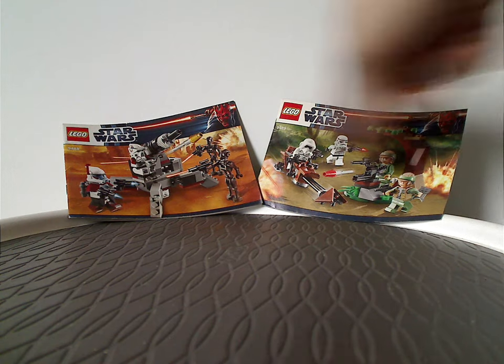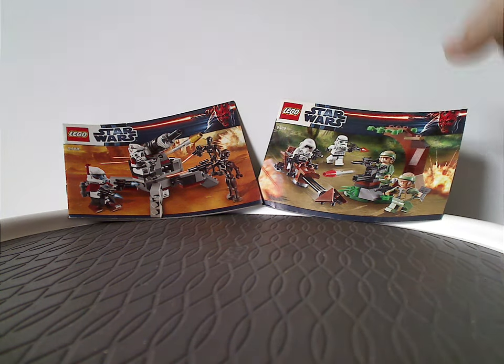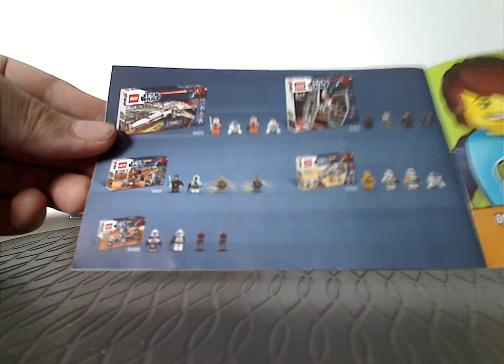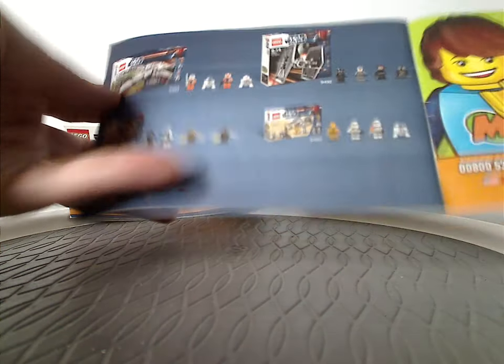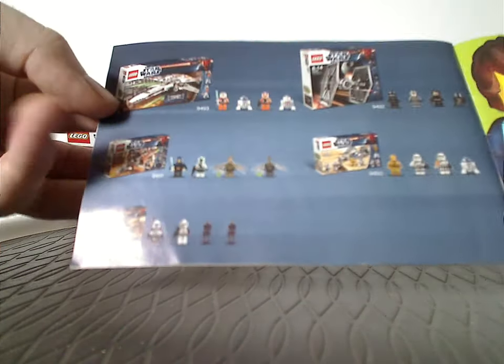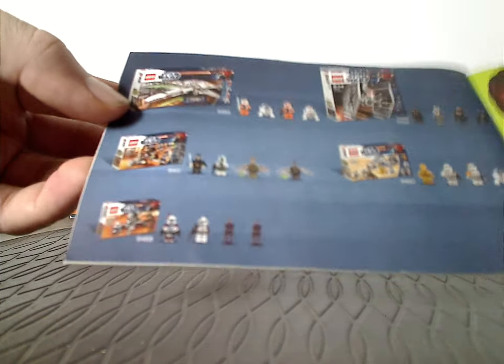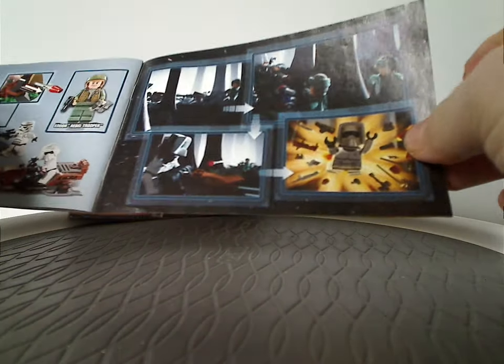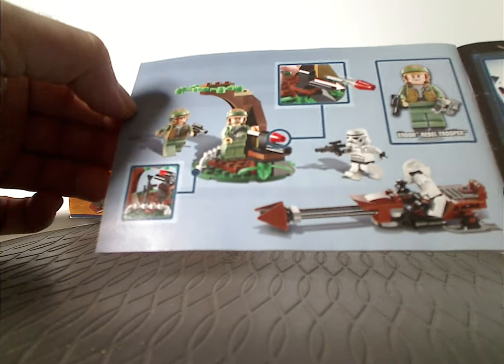They also have a picture of the sets in action and the set number. On the back is how to win on the online survey, and an advertisement of all the sets for Winter 2012, minus Anakin's Jedi Interceptor since that was a special edition set. The Geonosian cannon is one I'd expect to cover next Throwback Thursday. There's also a little comic that all the manuals at the time had, plus all the features of the set and the last steps.